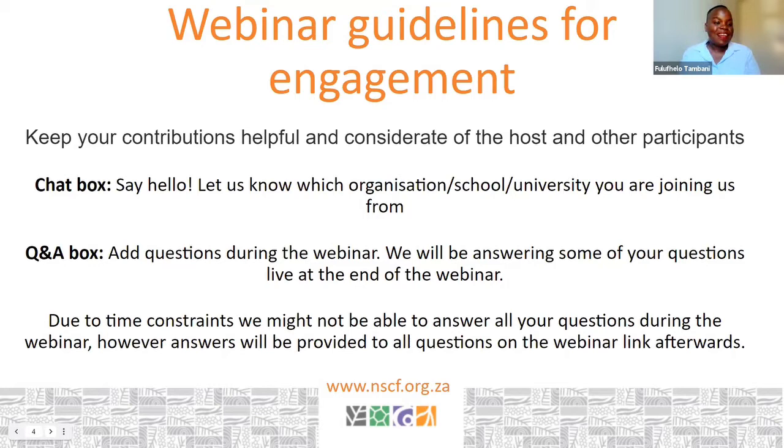You can use the Q&A box to add any questions you may have during the webinar. Your questions can be directed to us, the hosts, or to our speakers today. We will be answering some of those questions at the end of the webinar. If we don't get enough time to answer all questions, you can ask on the webinar link, which will be on YouTube.